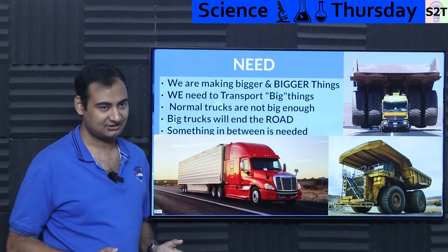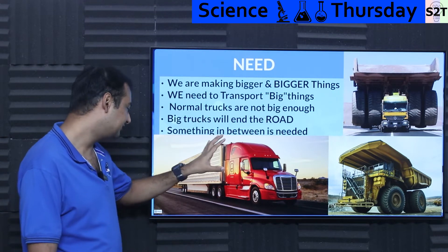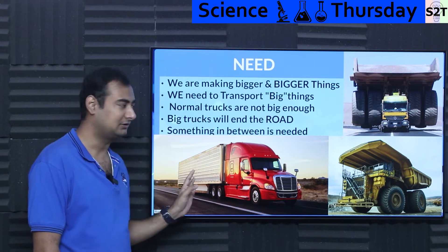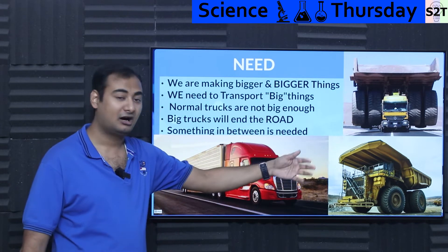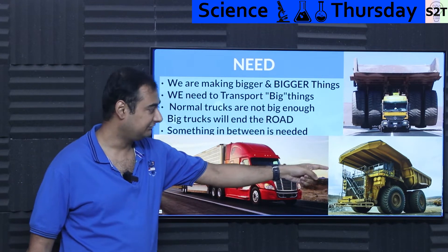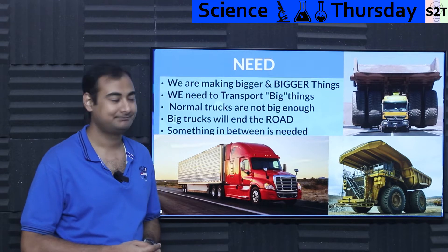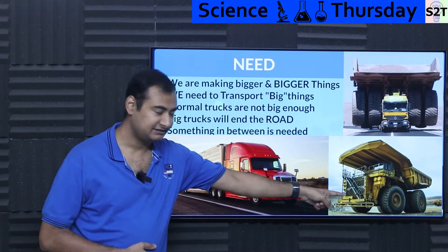That applies to almost everything at this point in time — can you actually transport it? Our dreams are getting bigger and normal trucks are just not big enough. Once we standardized on container systems we thought we were sorted, but that became too small. There are big trucks that can easily handle 100-plus tons or even hundreds of tons, but if you drive one directly on a road, it will not drive on the road — it will drive the road away, basically the road will go bye-bye.